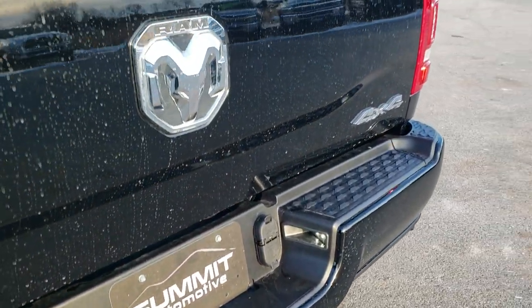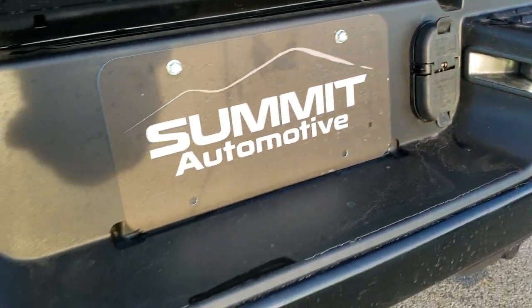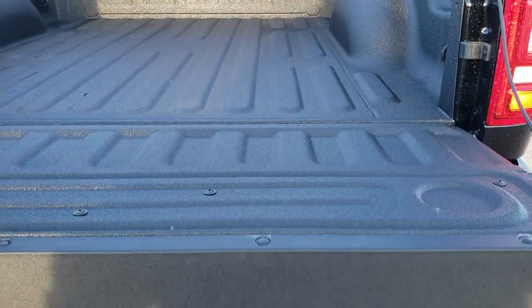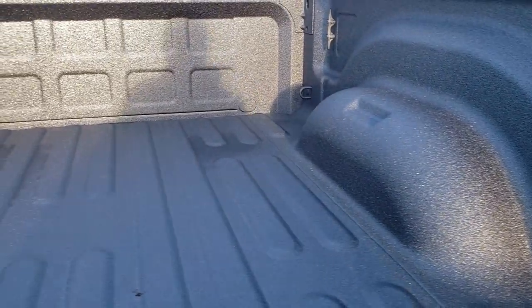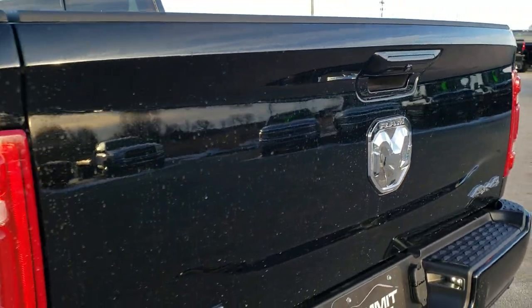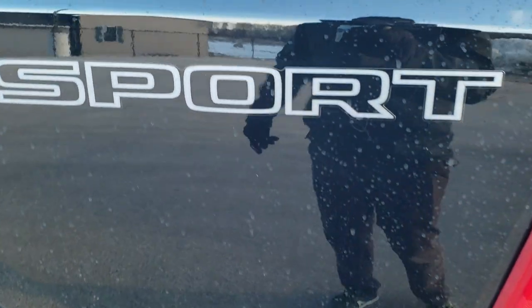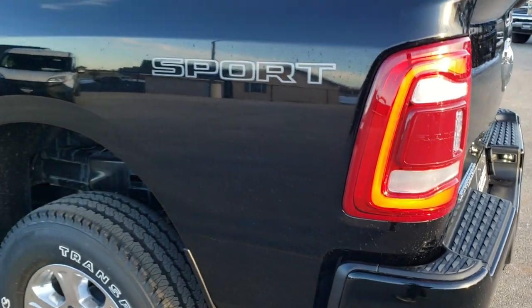Running out of daylight here today, so apologies for the water spots on the tailgate. LED license plate lights, four-pin and seven-pin wiring. It has the shock-down assist tailgate and the spray-in bed liner. You get side box tie-downs — it's a really nice, grippy bed liner. You also get the LED tail lamps.